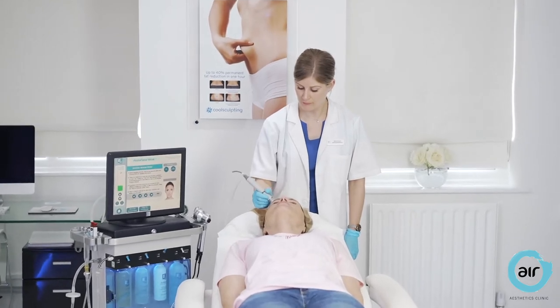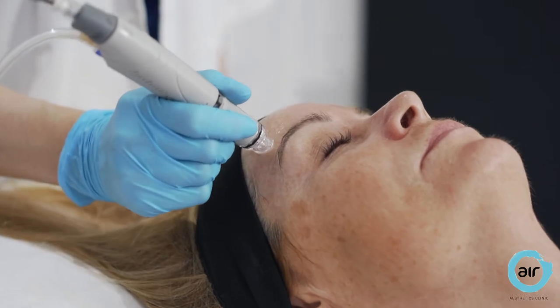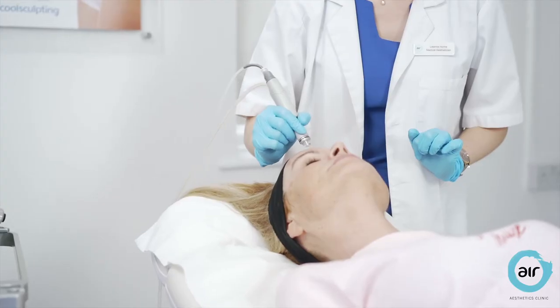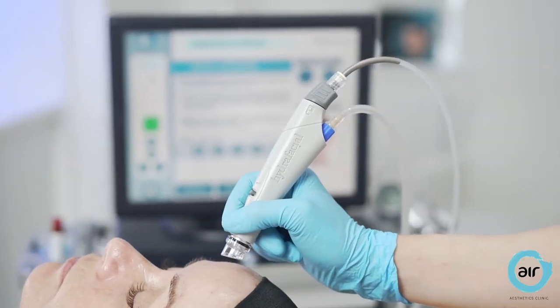During step 5, the Vortex delivers a highly effective cocktail of antioxidants into the skin, nourishing, hydrating and protecting it for 28 days from free radicals, whilst at the same time softening the appearance of fine lines.